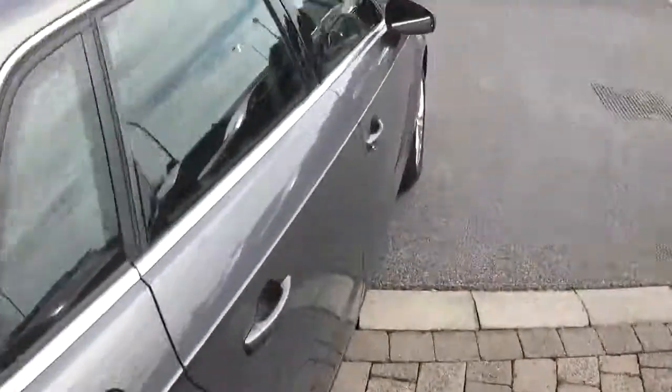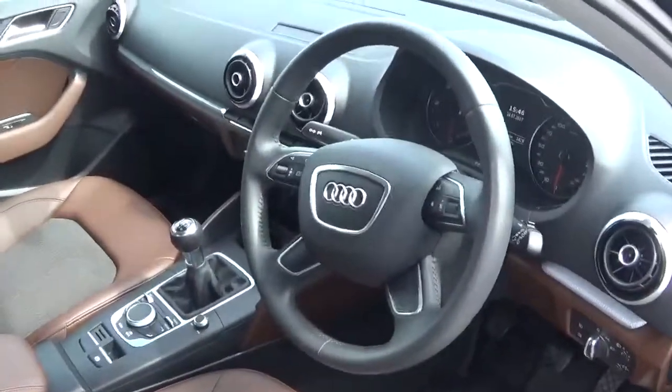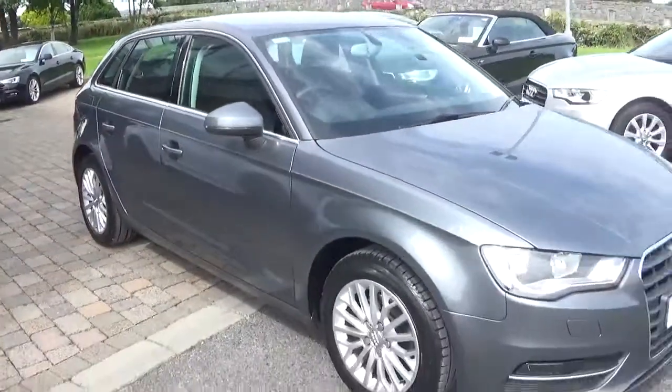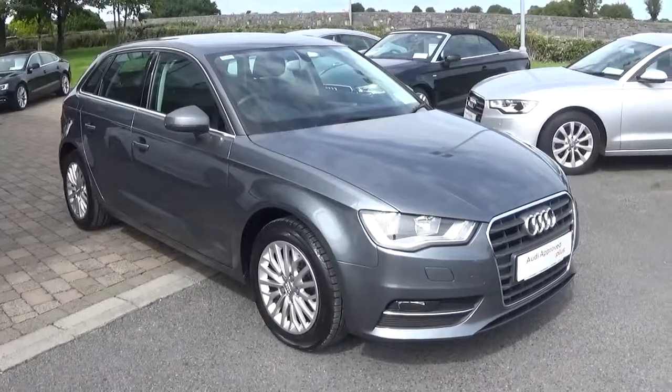The car comes with a long list of equipment including Bluetooth, cruise control, start-stop, and air conditioning. For more information on this car, contact our sales team on 091-336-000 or visit our website at www.connellys.ie.